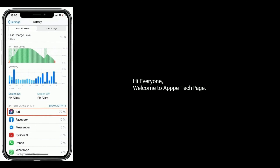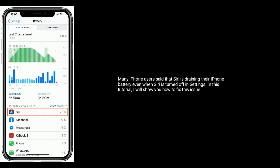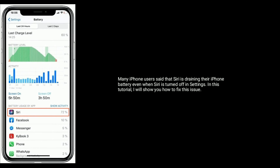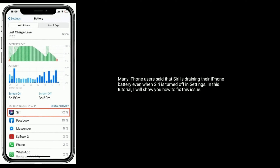Hi everyone, welcome to Apple Tech page. Many iPhone users said that Siri is draining their iPhone battery even when Siri is turned off in settings. In this tutorial, I will show you how to fix this issue.